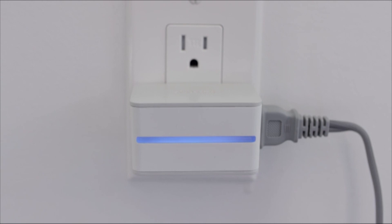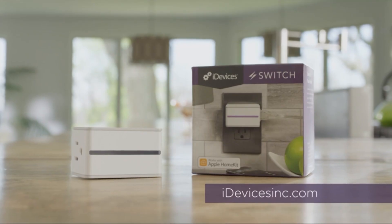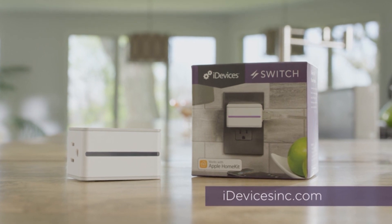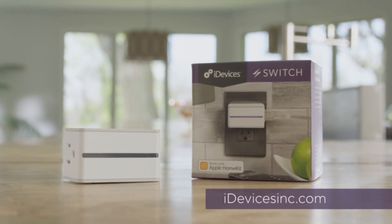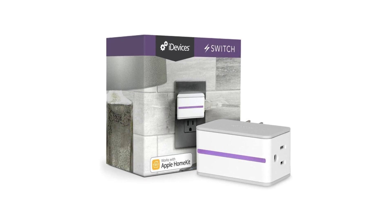With a sleek design, two outlets, and a user-friendly interface, the iDevices smart plug is perfect for modernizing your home and adding convenience to your life. Get ready to enjoy the benefits of smart technology in a simple and attractive package.